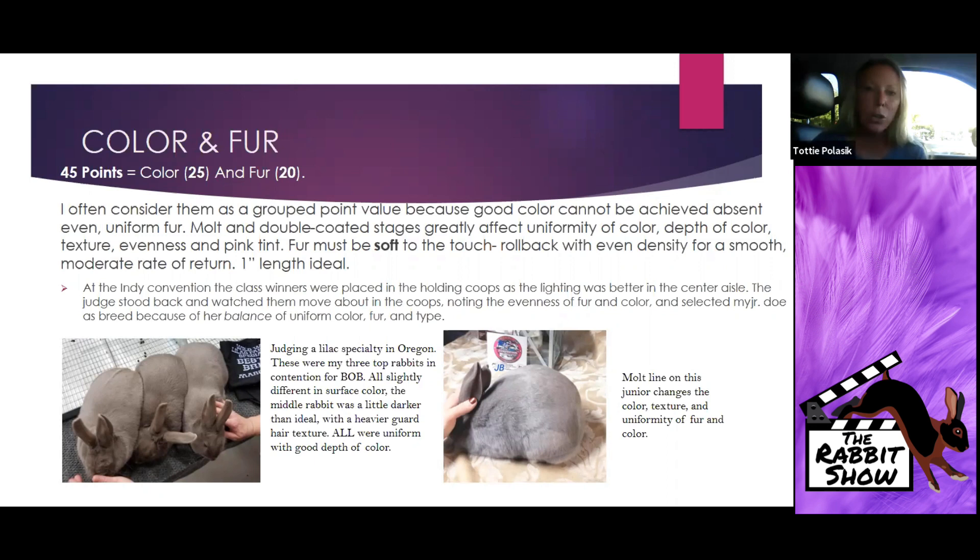I was judging a specialty in Oregon last fall. The picture on the left is three rabbits — I posed them up at the very end after making my breed selections. After selecting best of breed and best opposite, I noted I had a close contest between three: my senior buck, junior doe, and senior doe. They were all slightly different in surface color, and that launched a wonderful discussion about what was medium correct color and why it separates your top animals from those otherwise very competitive in type or density.